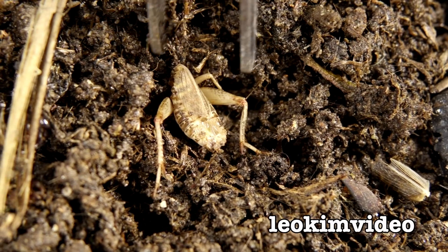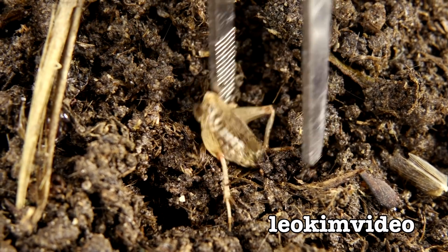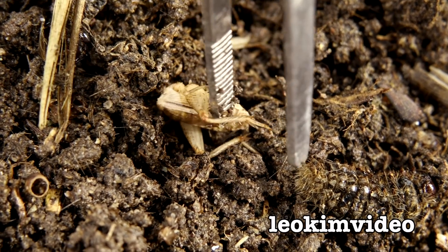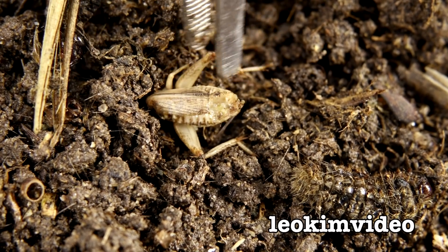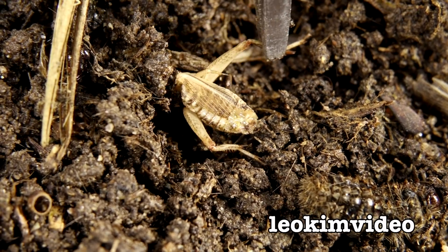Just in that last pass down, I noticed a cricket missing its front bit - its head's gone, the back bit's there. So whoever's having fun in here is having lots of it. Nasty, nasty work.